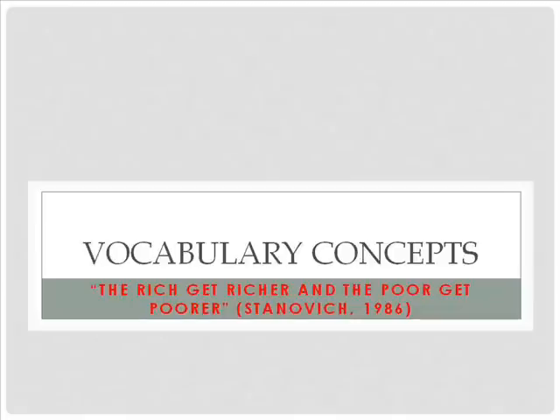It is important for teachers and other adults to help students develop their vocabulary. In the preschool years, children who are read to have a larger vocabulary than those who are not read to. Better readers do more reading, both inside and outside of school. The concept that good readers learn more vocabulary because they read more is an example of the Matthew Effect, which states that the rich get richer and the poor get poorer.